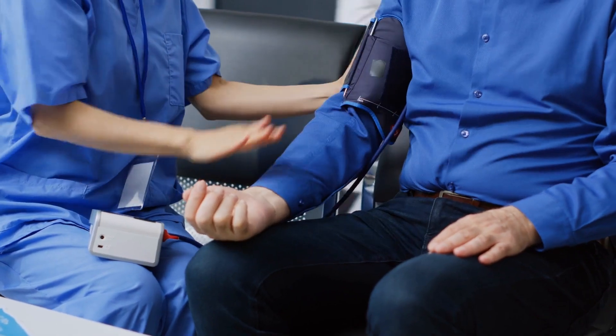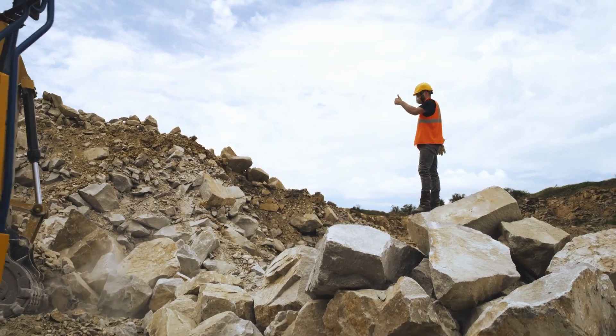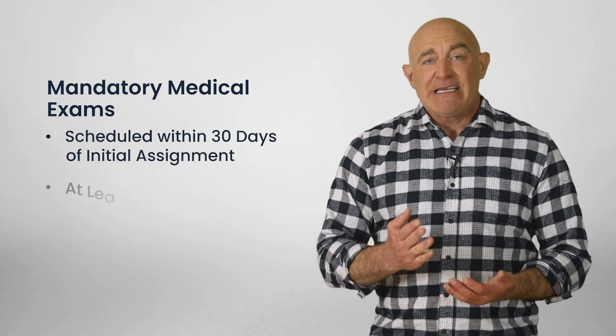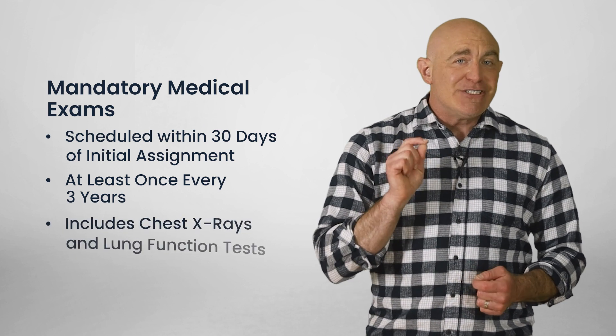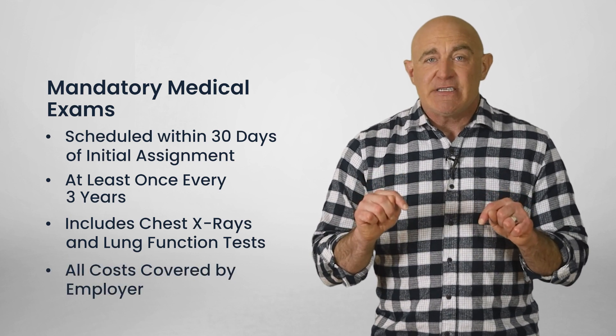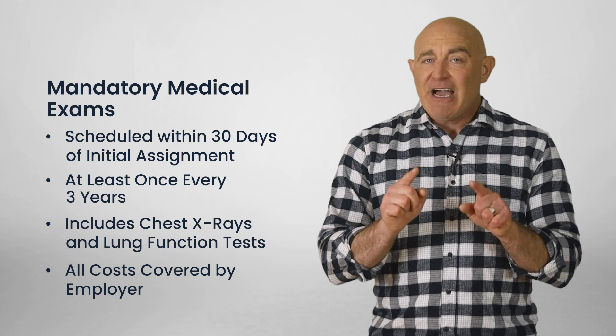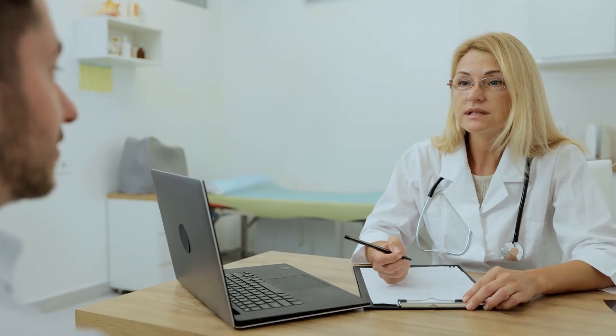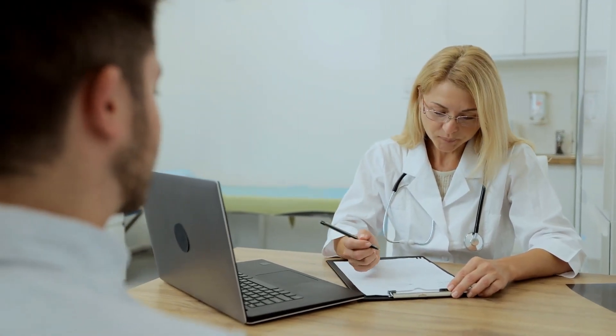Employers must provide free medical examinations to any employee required to wear a respirator for 30 or more days a year. These exams should be scheduled within 30 days of initial assignment and at least once every three years after, and include chest X-rays and lung function tests. All costs associated with these exams, including travel time and expenses, should be covered by your employer. These exams are private — you control the information. The doctor will provide a report to your employer confirming the exam took place, that it met OSHA requirements, and any recommendations for limitations or respirator use. Further details about your results are shared only with your explicit consent.